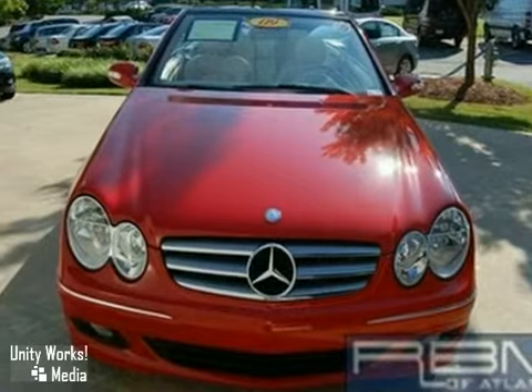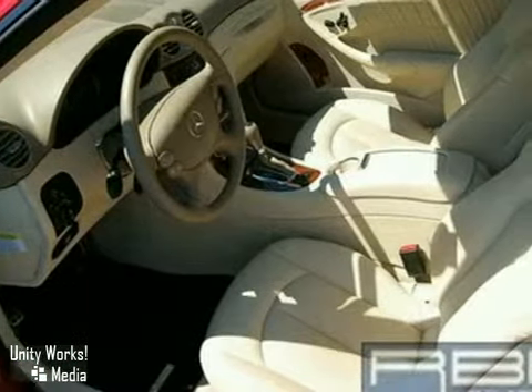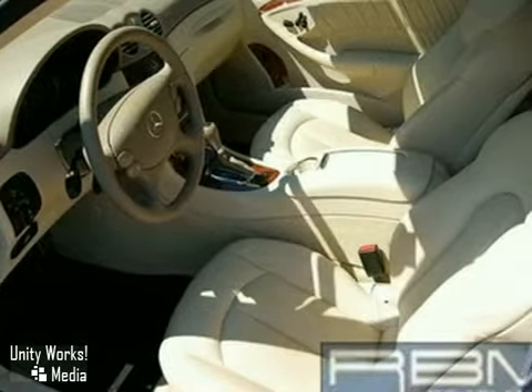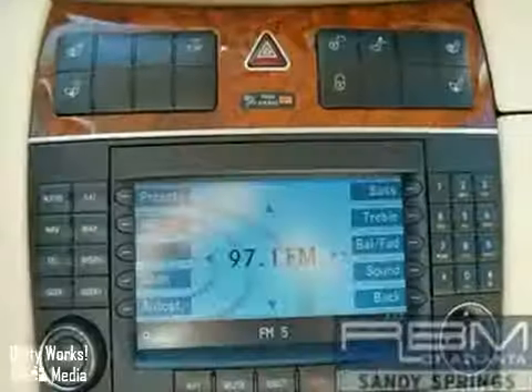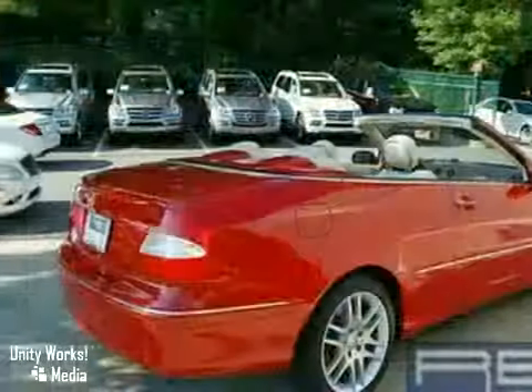It features a Harman Kardon sound system, satellite radio, the sport appearance package, an iPod integration kit, heated and ventilated seats, a navigation system, and a factory warranty up to 100,000 miles.